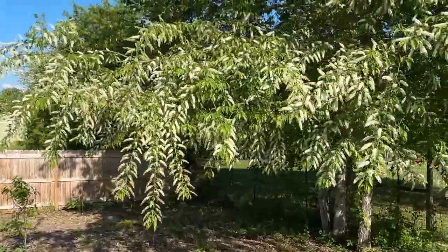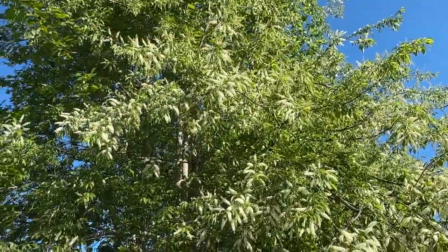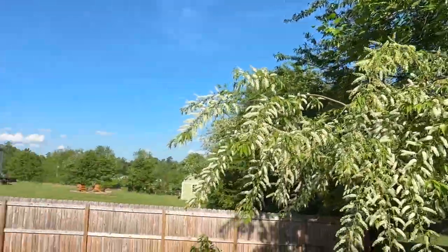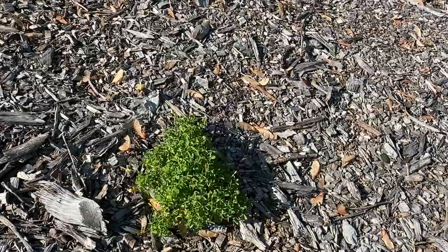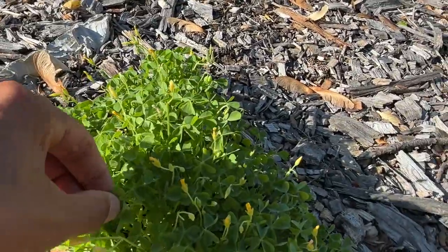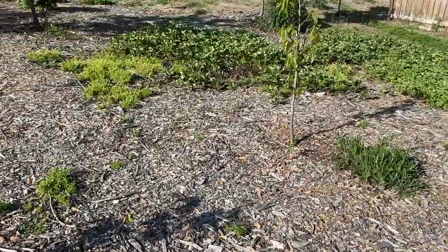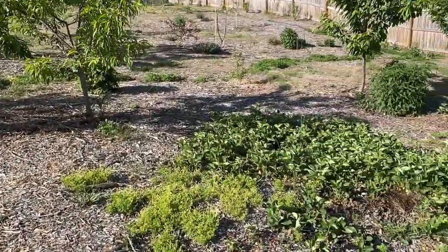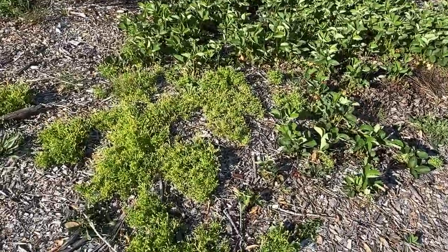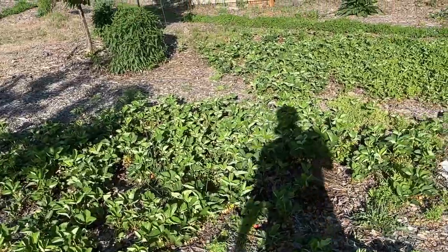A bunch of young pawpaws. This is a black cherry tree that's just bursting with flowers, bees flying around everywhere. We've got some oxalis coming in here. My wife and kids like these — they have a nice little sour taste, but don't eat too many of them. There is some toxicity so you don't want to be eating an entire patch, but you might find some joy in a little nibble here and there.